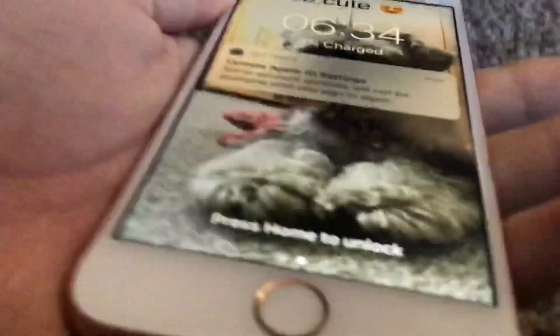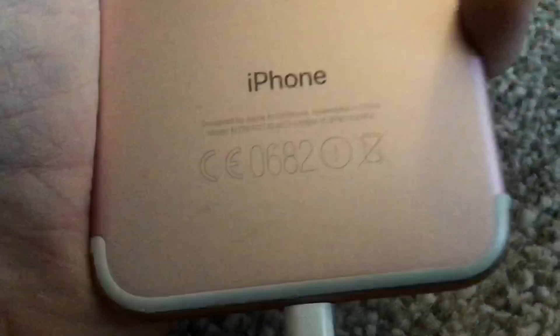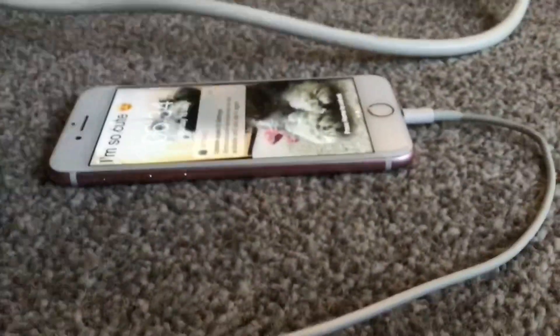One more thing before I go: I don't actually prefer the metal black iPhones, like my iPhone 7 here. The reason why is that if you land it on the side or the back, that's it — the back of the phone is pretty much done for.